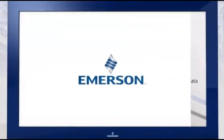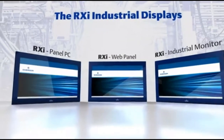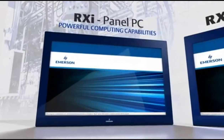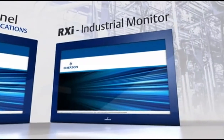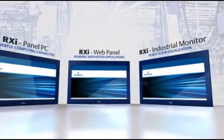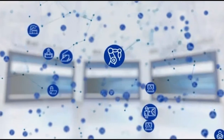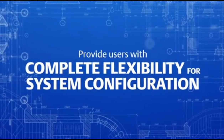Emerson has the solution: the RXi industrial displays. This portfolio includes the RXi panel PC with powerful computing capabilities, the RXi web panel for running web-hosted applications, and the RXi industrial monitor for plant floor visualization. All three RXi industrial displays comprise a product portfolio designed to enhance a wide variety of industrial processes. Regardless of the application, the displays' consistent footprint and certifications provide users with complete flexibility for system configuration.